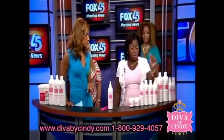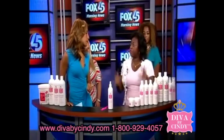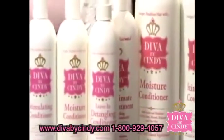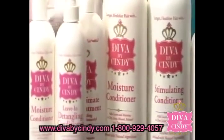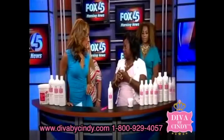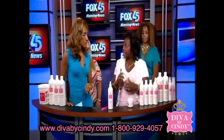We have a moisture shampoo, moisture conditioner for dry hair, stimulating shampoo for dry, itchy, flaky scalp — the dandruff. We also have a hair polisher for shine, and our super girl hairdress, which stimulates hair growth and makes it thicker and fuller.